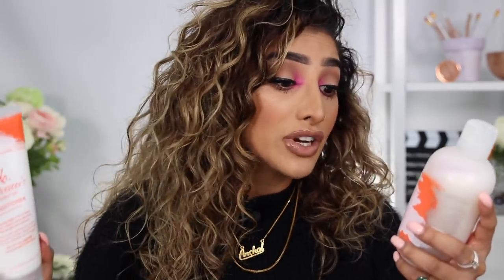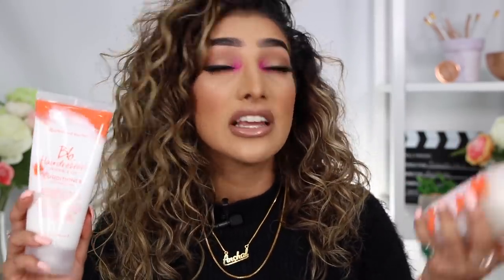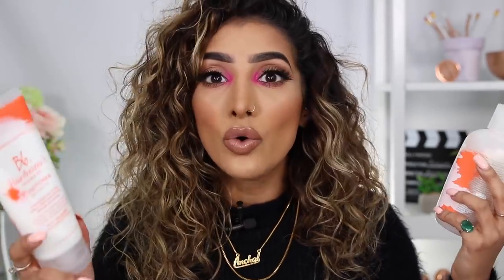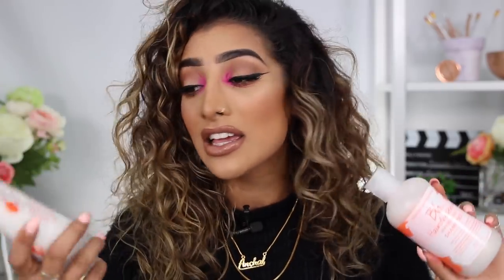This has six featherlight oils to help soften, silk, tame, de-frizz, detangle, and protect — and it does all of that. It makes my hair feel really nice, moisturized, and soft. What I also love is that the conditioner bottle is bigger than the shampoo bottle, because who actually finishes both at the same time? I always finish my conditioner before my shampoo.